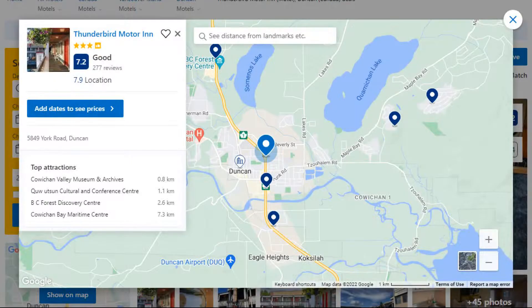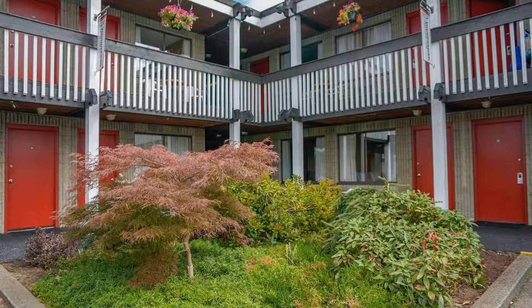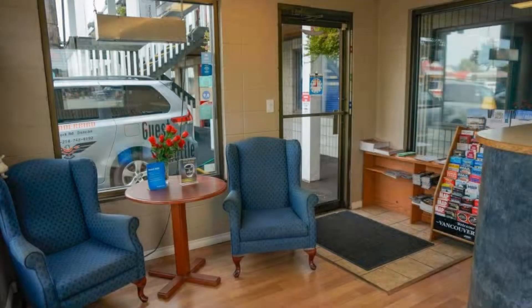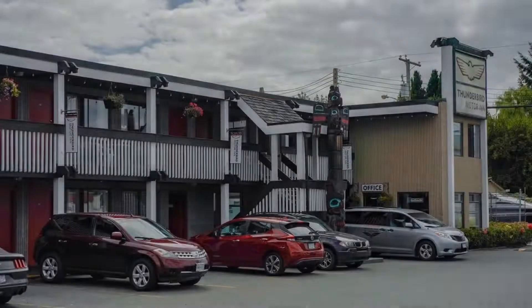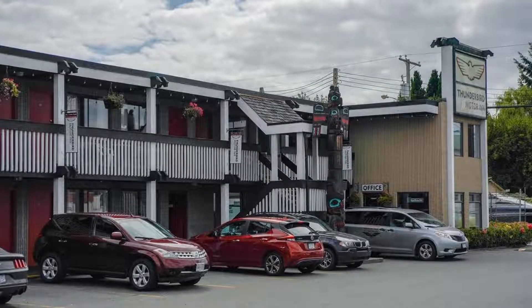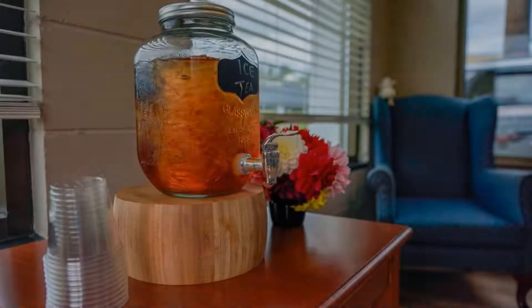Number 5. It is a 3 star property. The location of the property is attractive and the guests love walking around the neighborhood. Check-in time is 3 pm and check-out time is 11 am. Guests are required to show a photo ID and credit card at check-in. Pets are not allowed in this property.